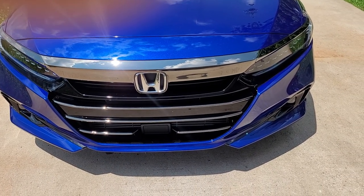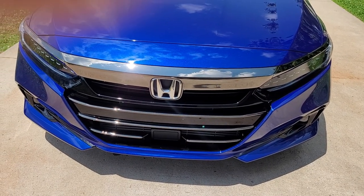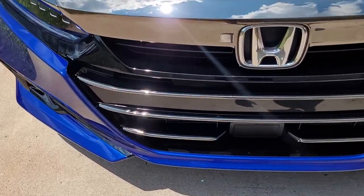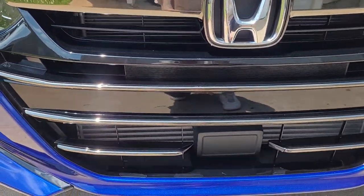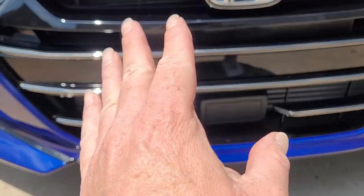I called and asked them about it — the website says it covers 2018 to 2021 models, but that's kind of a lie because on the 2021 models here and here, they all have chrome going across it, whereas on the 2018 through 2020 models it's already all black.